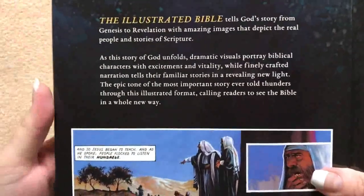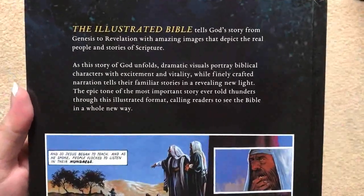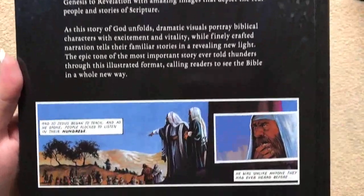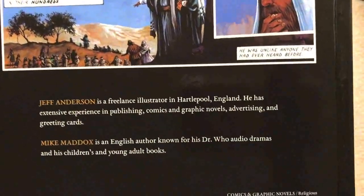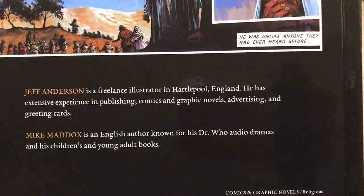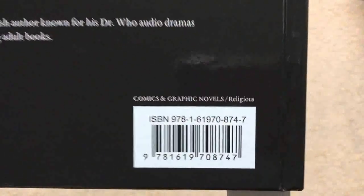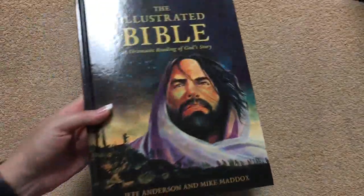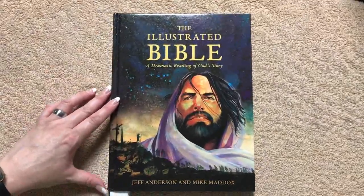On the back, we're going to see some information about the Illustrated Bible — you can pause and read that if you'd like. There's also an example of the artwork we'll see inside, and a little bit of information on both Jeff Anderson and Mike Maddox in case you'd like to look up some of their other work. This one is done by Hendrickson Bibles. Here is the ISBN number, and this one does retail for $16.95. You can definitely find it for less online, and I will put a link in the description box as well.